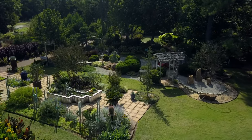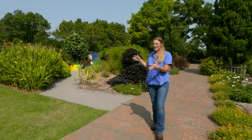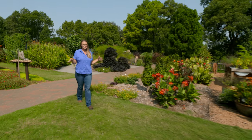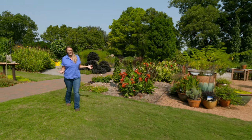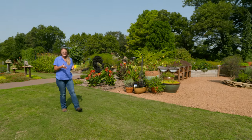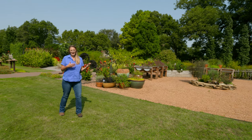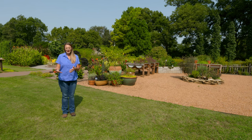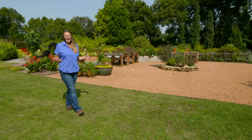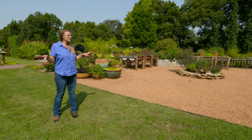This allows us the flexibility to do different segments on the show. As we come out of those three set gardens, we come into another space that we call the concepts garden. This particular space is kind of my little playground in order to be able to do different things for the show. Sometimes we have to do things in advance of when they actually would be done in the garden so that it has that lead time in order to air at an appropriate time for the viewer to be able to do it in their own garden.